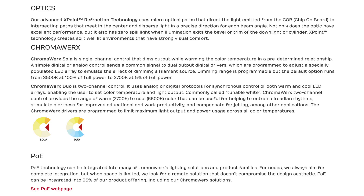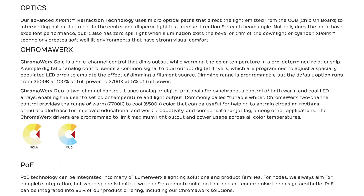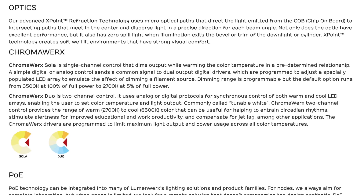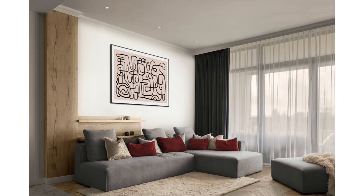X-Point covers micro-optical paths of light from the chip on board and then disperses the beams in precise angles with zero spill on the trim. With X-Point, Aera delivers soft, well-lit environments providing a high level of visual comfort.